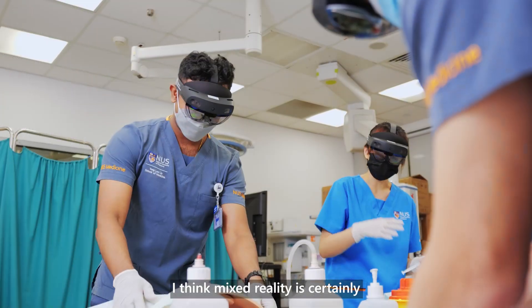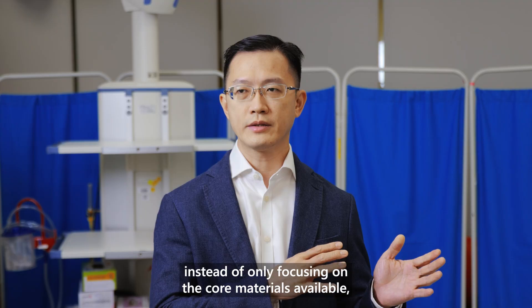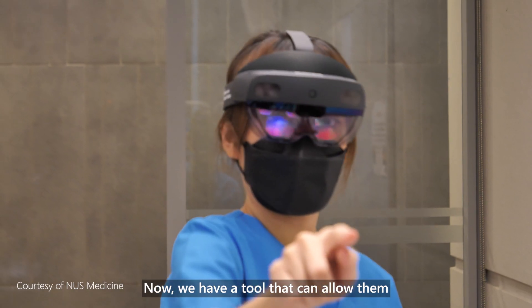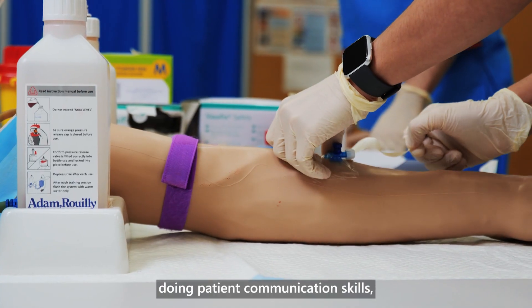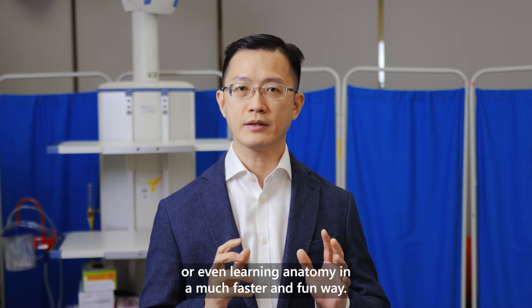Mixed reality is certainly one of the complementary tools that is now available. Instead of only focusing on core material, textbooks, and things they can learn from the internet, we now have a tool that can allow them to really learn in a practical manner on various fronts — for example, doing procedural skills, doing patient communication skills, or even learning anatomy in a much faster and fun way.